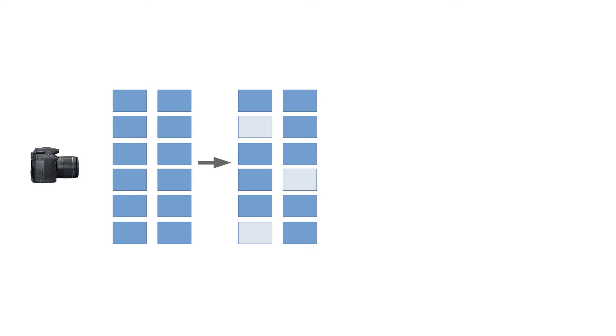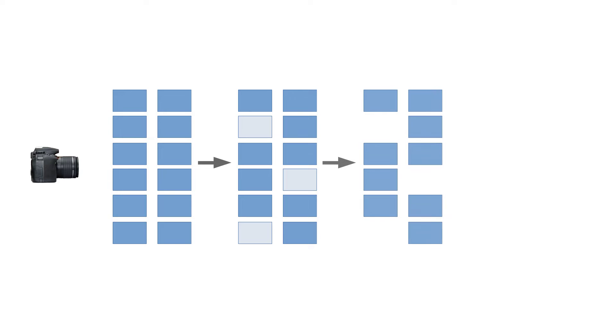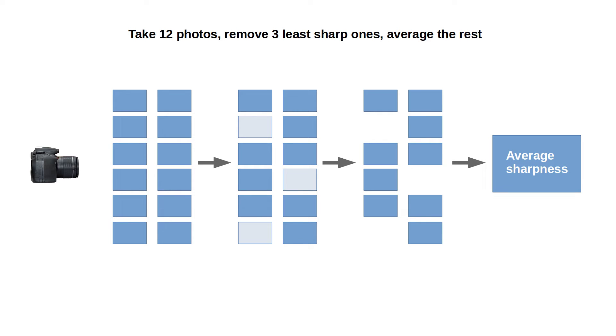Each photo was repeated a total of 12 times using single-focus mode. I then measured the sharpness of all photos as demonstrated in my previous videos, ending up with 12 data points for each lens at each focal length. I then removed the 3 lowest-valued data points and averaged the remaining ones to obtain the average sharpness value. This is done to reduce variation, assuming that about 25% of shots might be imperfectly focused due to occasional autofocus misses.